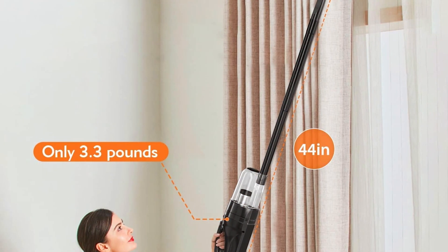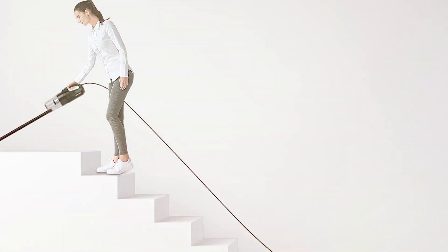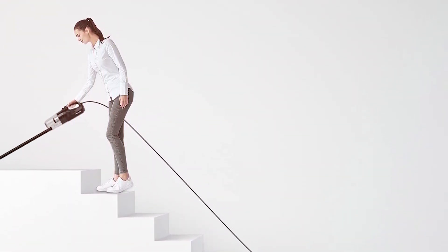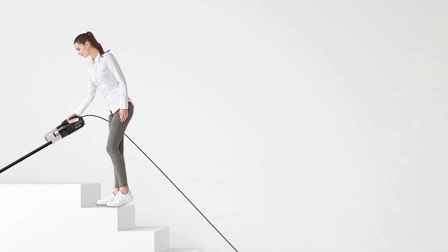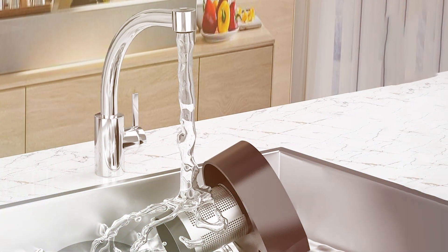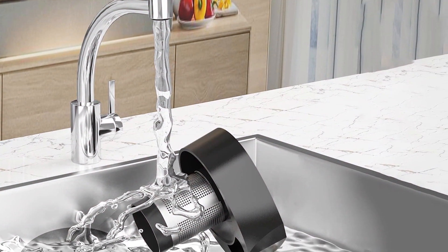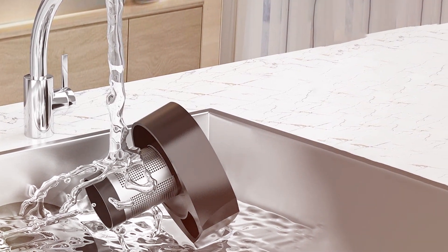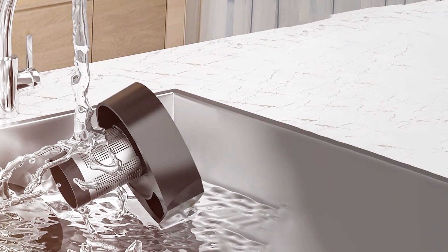The vacuum's lightweight design and ergonomic handle make it easy to maneuver, while the detachable dust cup allows for quick and mess-free disposal of collected debris. It also includes multiple attachments such as a crevice tool and a brush, enhancing its versatility for cleaning different areas. Overall, the Sautag Corded Stick Vacuum Cleaner offers a great balance of power, convenience, and affordability, making it a fantastic choice for those on a budget.